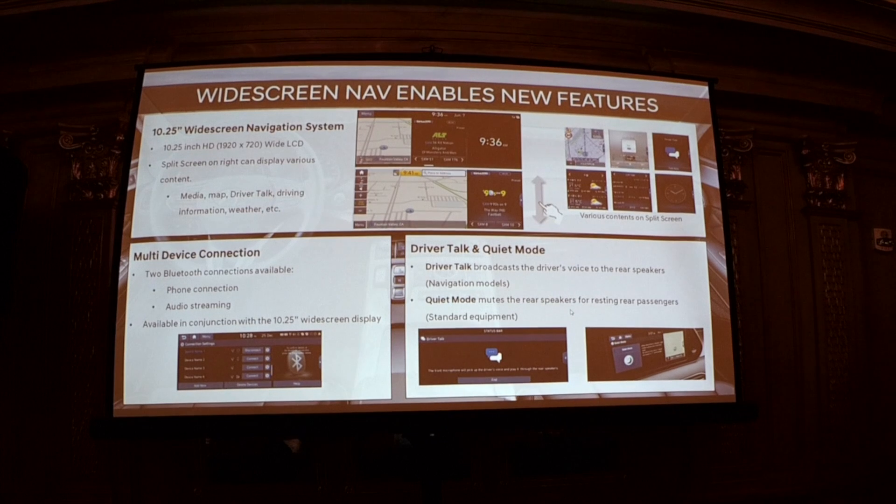Talking about kids and convenience features — we have Driver Talk, where you can broadcast your voice to the back seats. There is no microphone back there so they can't broadcast back, which is awesome. We also have quiet mode, where if the kids fall asleep, you can have your own entertainment in the front row while having audio blacked out in the rear so they can sleep soundly.